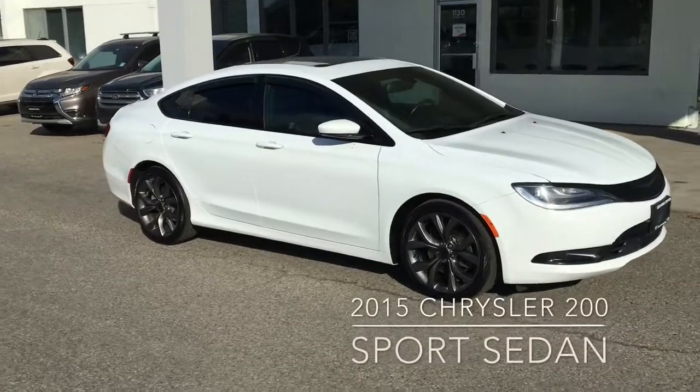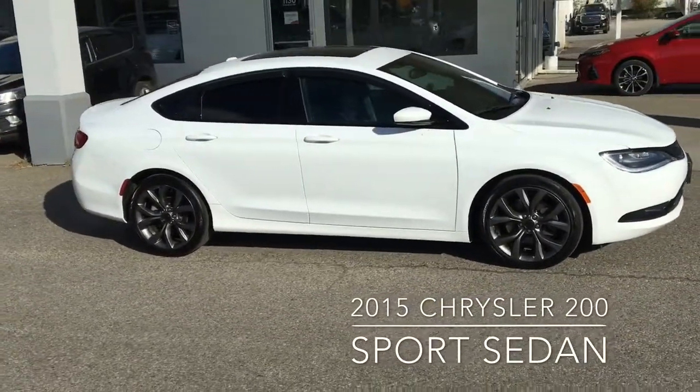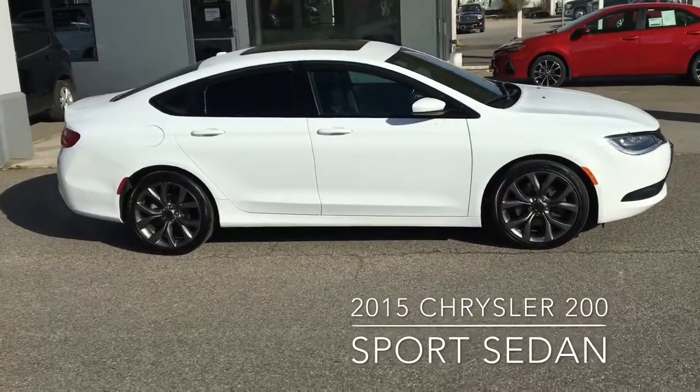This well-equipped 2015 Chrysler 200S is in top condition. It shows well from all angles and features color-matched mirrors and door handles and 19-inch alloy wheels.